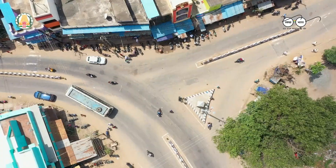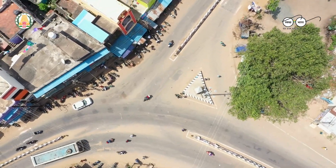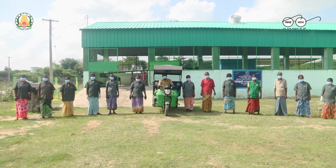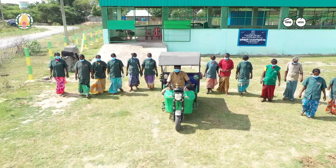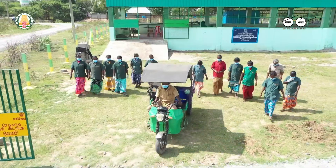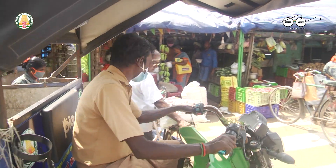For effective implementation, a distinct route map has been created for five dedicated Thuyme Kavalas in each panchayat to collect and transport the waste to MCCs through battery-operated vehicles. Such collection is being done in harmony with local vendors.